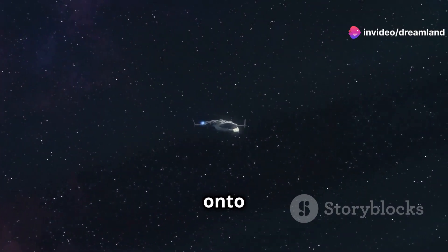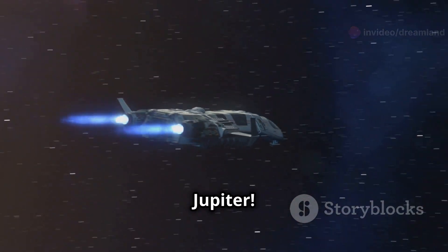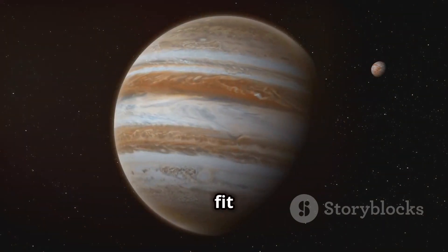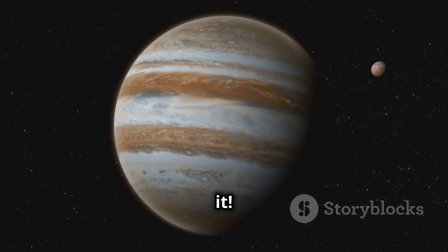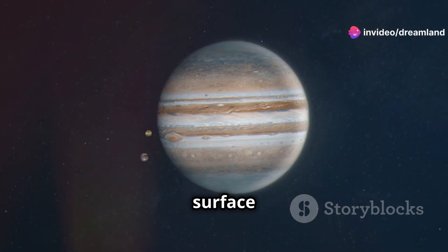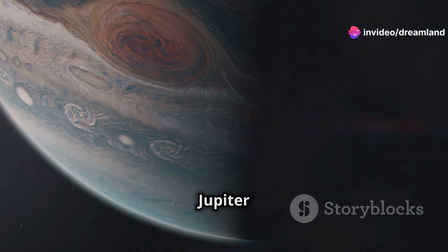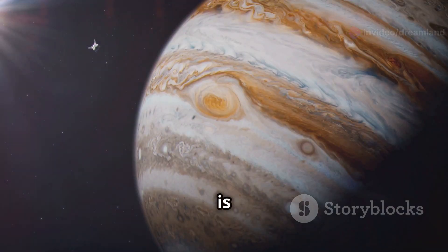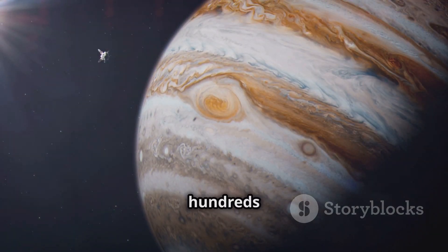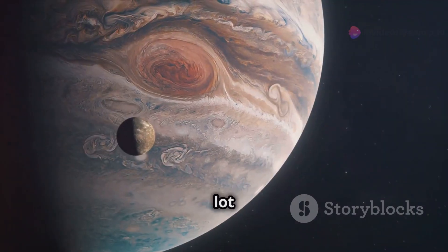The Giant Jupiter. Hold on to your hats because we're heading to the biggest planet in our solar system — Jupiter. Jupiter is so big you could fit 1,300 Earths inside it. Jupiter is a gas giant, which means it doesn't have a solid surface like Earth. It's made up mostly of hydrogen and helium. Jupiter has a giant red spot, which is a massive storm that has been raging for hundreds of years. Jupiter has 79 known moons — that's a lot of moons!